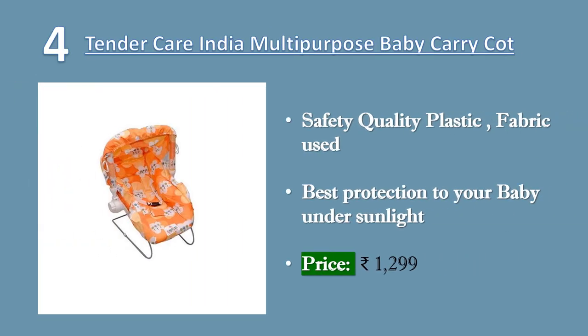Tender Care India Multipurpose 10-in-1 Baby Carry-Cot with Mosquito Net and Sunshade. Multipurpose carry-cot can be used as a swing, rocker, feeding chair, carry-cot, bathing chair, hanging hammock, rocker with sunshade and mosquito net bouncer, and baby chair. Soft and cozy cot removable cover, high-quality ropes, lightweight design with side impact protection for comfort of your baby.